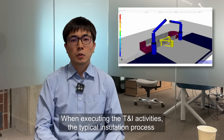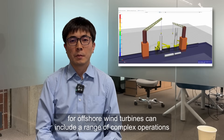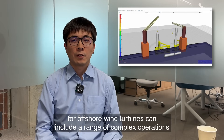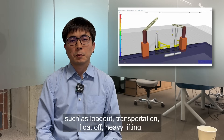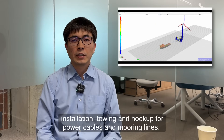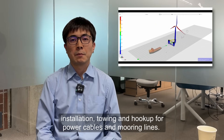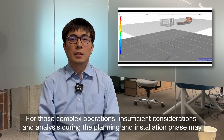When executing T&I activities, the typical installation process for offshore wind turbines can include a range of complex operations, such as loadout, transportation, float-off, heavy lifting, installation, towing, and hookup for power cables and mooring lines.